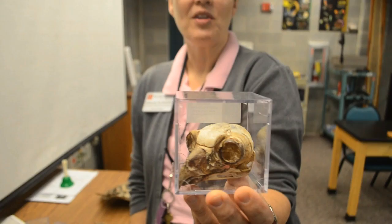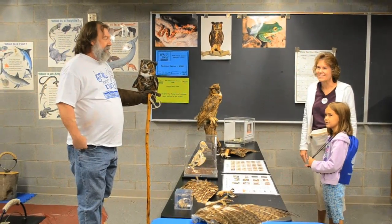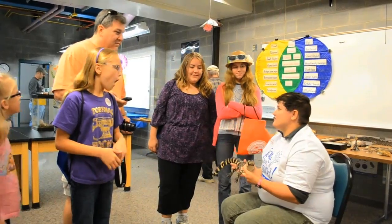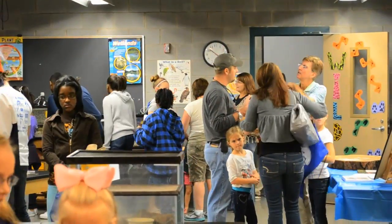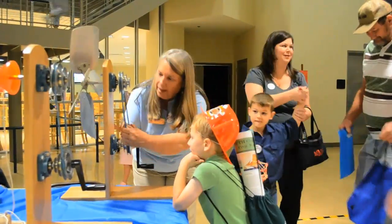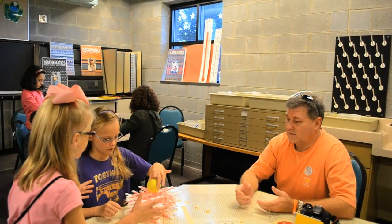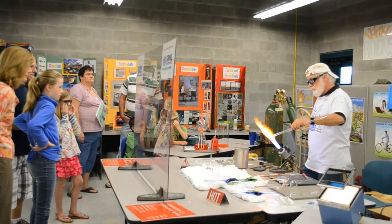Now that we've seen all the different services the Ruth Patrick Science Education Center has to offer, let's visit perhaps their biggest event of the year: SEED. Science Education Enrichment Day, also known as SEED, is an event where people of all ages can experience all sorts of demonstrations and exhibits. John Hutchins, the director of special programs, is in charge of putting this together. SEED has grown so much as a community event. Through this one-day event, we can impact 3,300 people and get them infused with the love of learning STEM — science, technology, engineering and math.